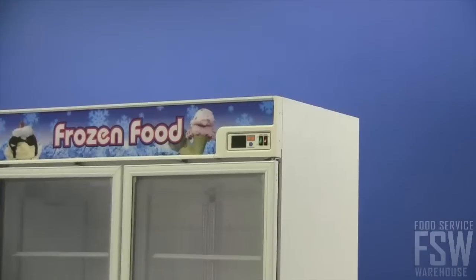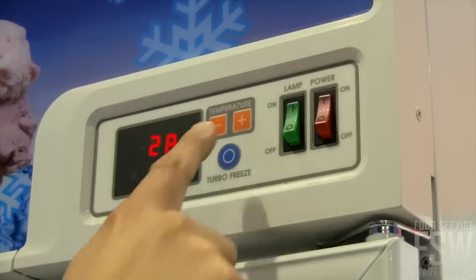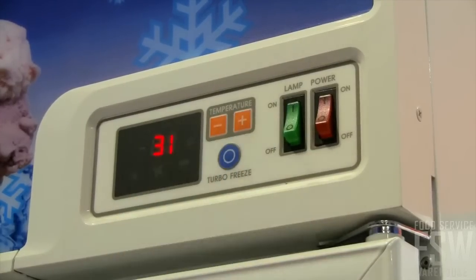You can count on a steady temperature thanks to the high-tech monitor on this unit, which digitally displays the temperature with easy-to-use up-and-down buttons for adjustment.